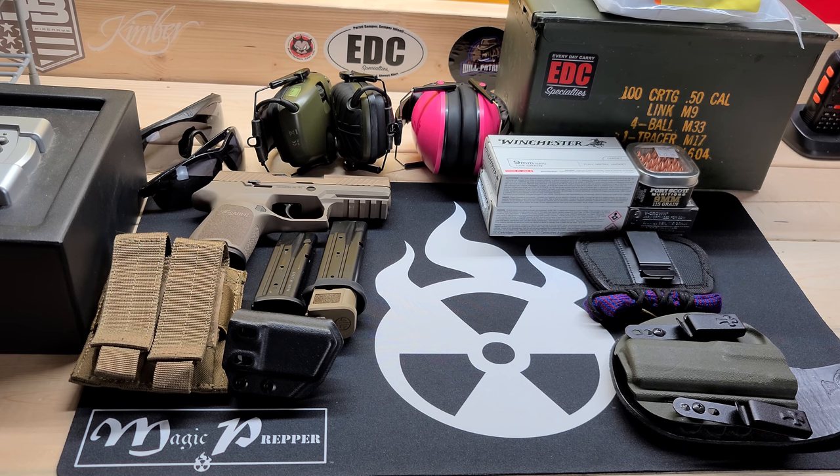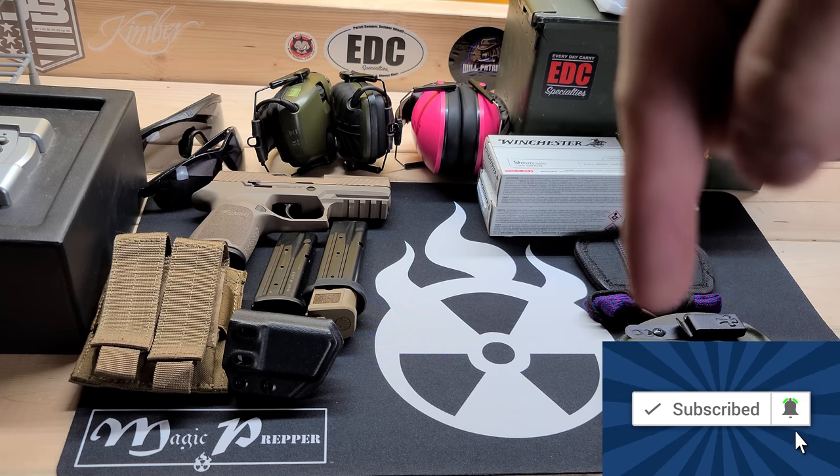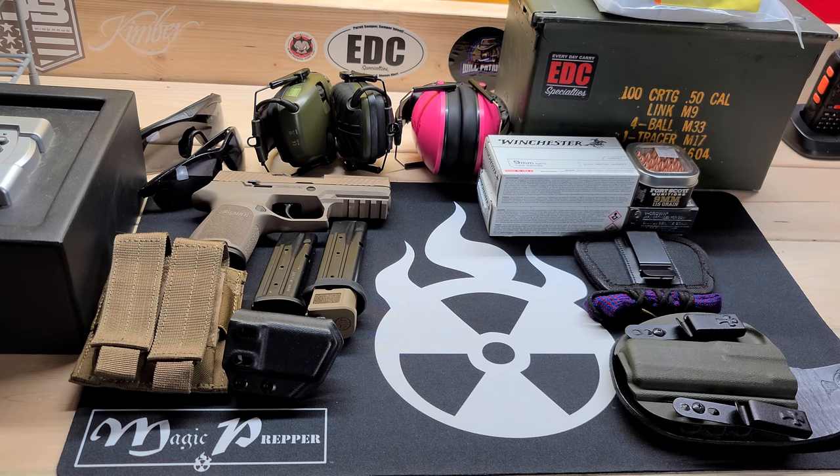Real quick, if you do like videos about firearms, SHTF topics, or just being prepared in general, go ahead and hit the subscribe button. It's in the right-hand corner and it's really going to help this channel grow. I want to give you guys good information — logical but budget-friendly information that can get you started and make it a little bit easier being a new gun owner.